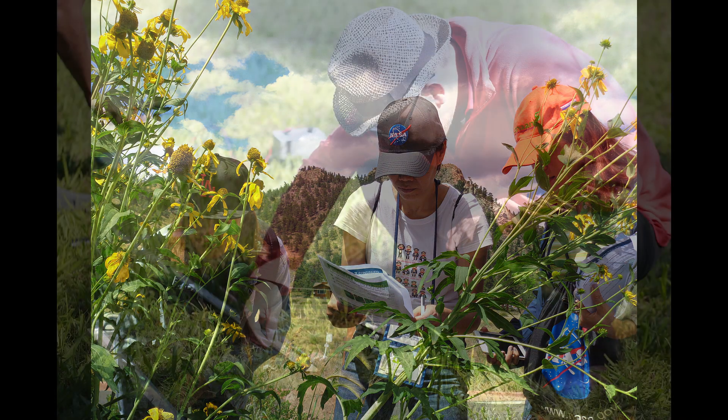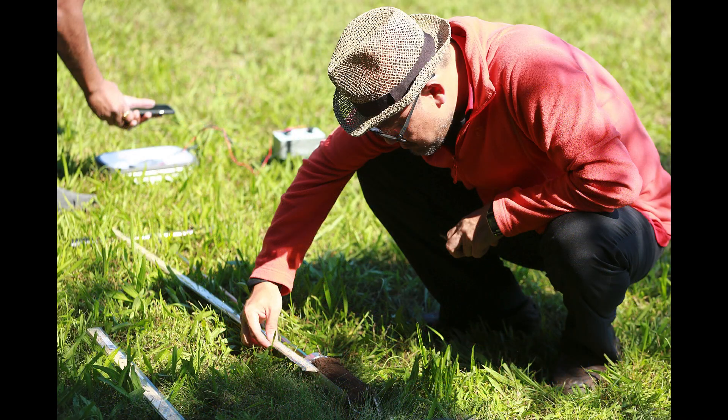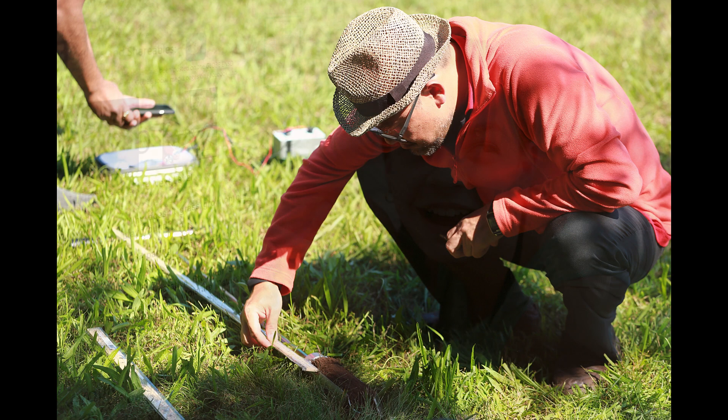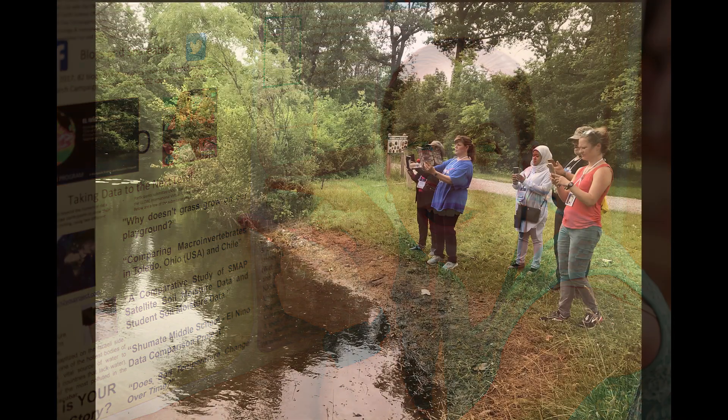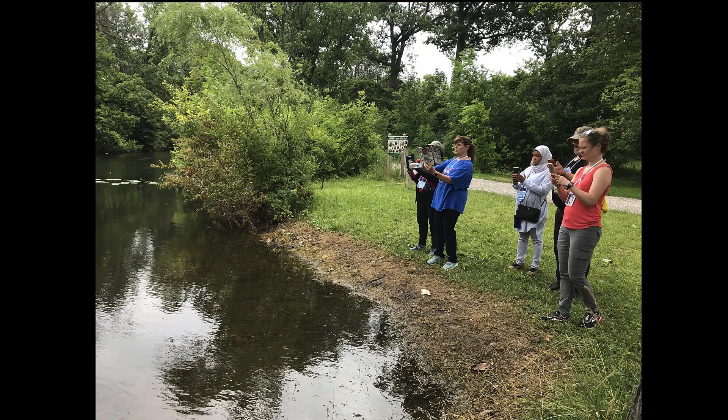As a volunteer scientist you practice your own science skills like observation, measurement, analysis, and even asking questions. Plus, citizen scientists become part of a community all working together, and in this case to learn about our earth.